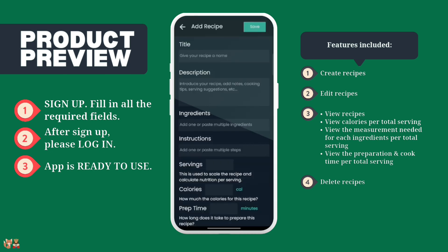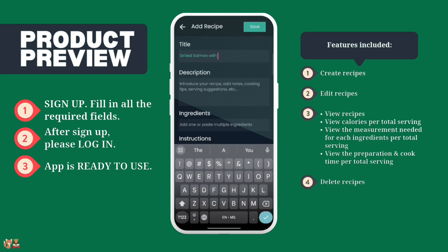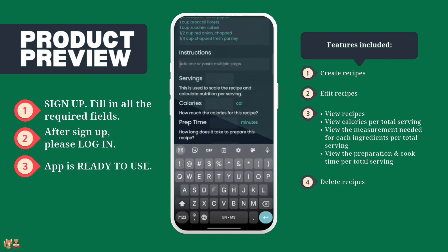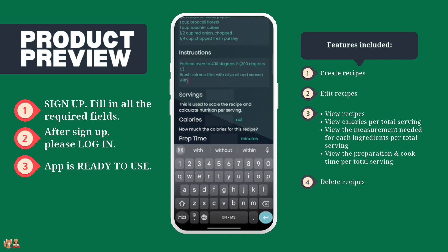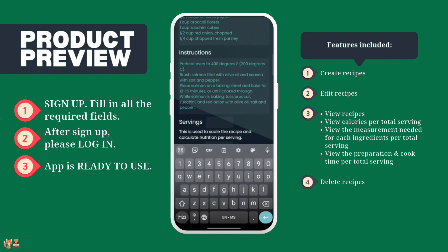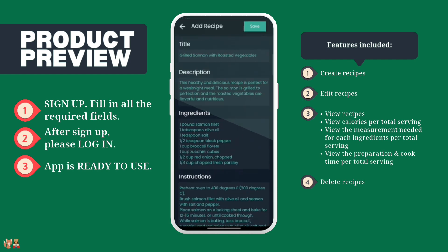Now fill in all of the fields, then press Save.